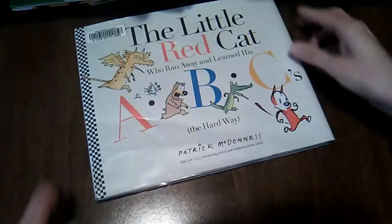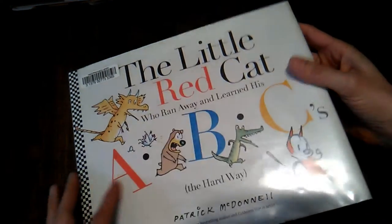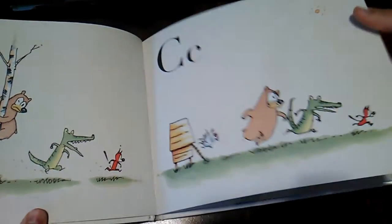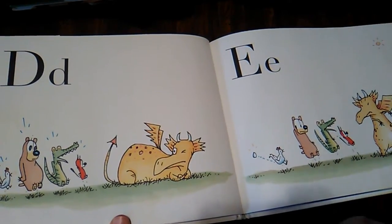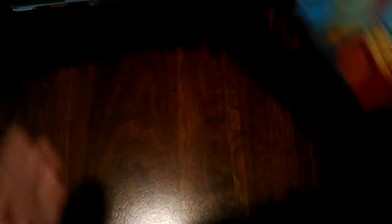Another one that was making my son laugh is The Little Red Cat Who Ran Away and Learned His ABCs the Hard Way by Patrick McDonnell. It's very, very funny — it takes a typical alphabet format but gives it a plot. I would tell Peter the sounds for each letter and he would have to tell me what it was. He had a lot of fun with that and was laughing so hard.